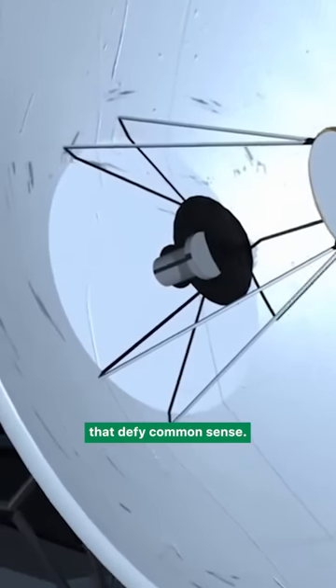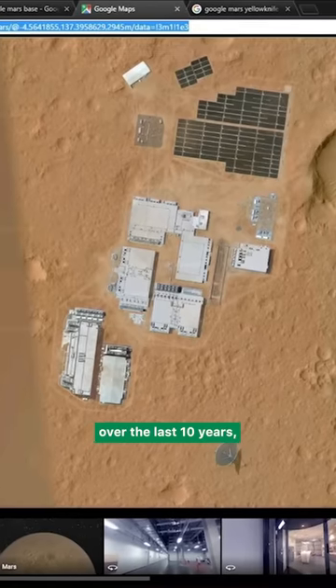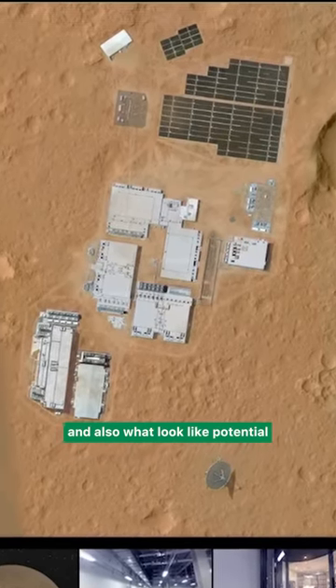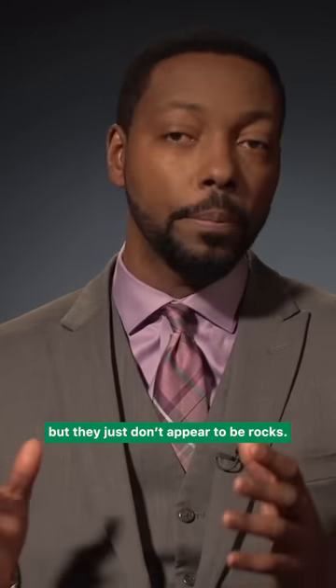More and more we're seeing images from Mars that defy common sense. There are very good images that have been taken down by many researchers over the last 10 years that show what look like structures all over the planet's surface, and also what look like potential things that may be statues or statuettes. We can't say exactly what they are, but they just don't appear to be rocks.